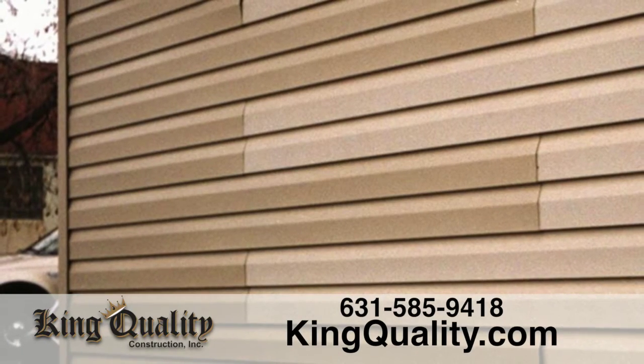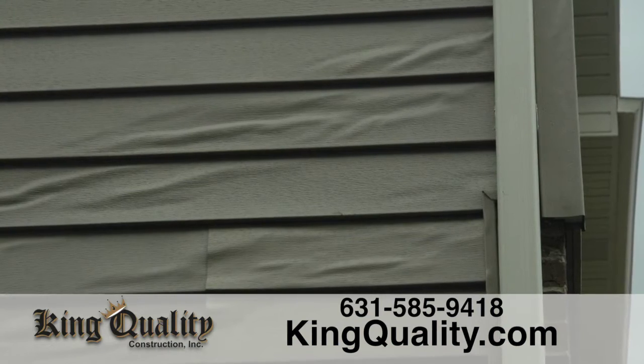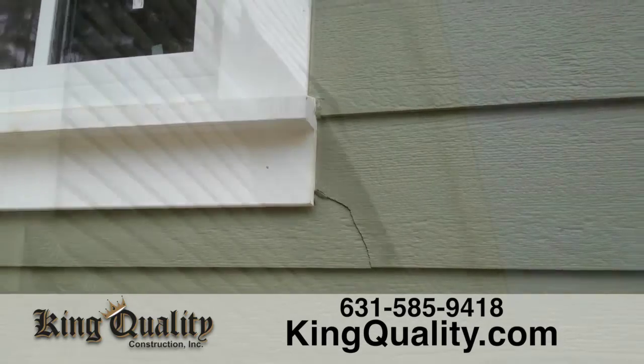Old wood or vinyl siding can suffer from sun exposure, such as fading color or wavy, warped or uneven spots. Cracked, bubbled and broken siding is not only an eyesore, it can also allow moisture and cold air to seep into your home.